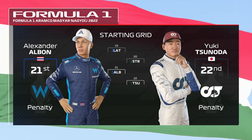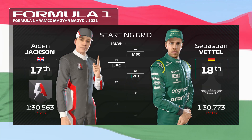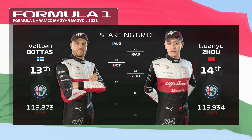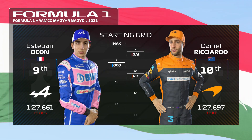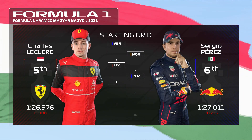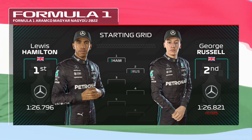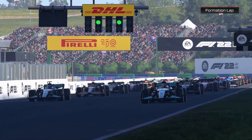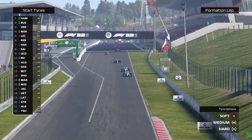Let's start with the grid. Yuki Tsunoda and Alex Albon will take penalties and start from the back, followed by Lance Stroll and Nicholas Latifi. Aiden Jackson is 17th ahead of Sebastian Vettel in his worst qualifying of the season, behind Mick Schumacher and Kevin Magnussen. Then Bottas and Zhou, Pierre Gasly and Fernando Alonso. Into the top 10: Daniel Ricciardo alongside Esteban Ocon on row 5. Carl Sainz and Micah Hackenden starting 8th and 7th. Perez with Charles Leclerc. Lando Norris going 4th behind Max Verstappen. Mercedes locked out the front row. Everyone starts on mediums apart from Lance Stroll, who's taking a gamble on the softs.